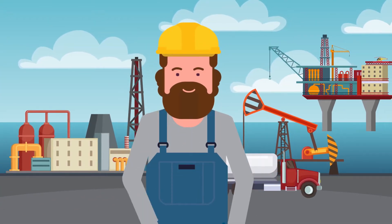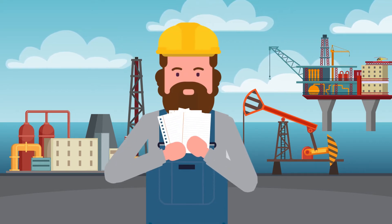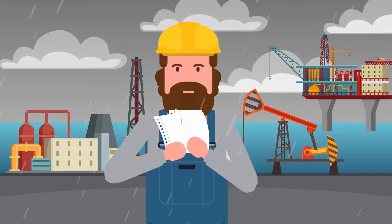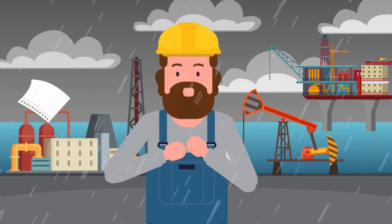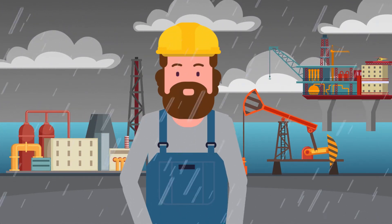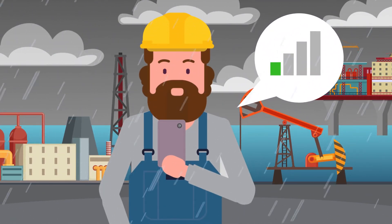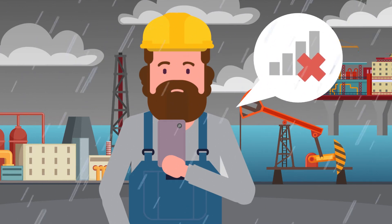Mike works for a renowned oil company. He is the engineer in charge of the operation in the well site. He must report daily to his superiors informing them of what's happening. Before, he used to write and send all those reports on sheets of paper. He struggled with his reports. Plus, most of the time there was no internet signal on the well site.